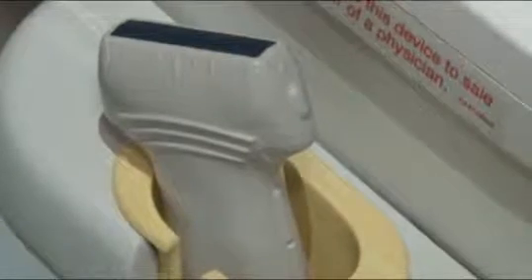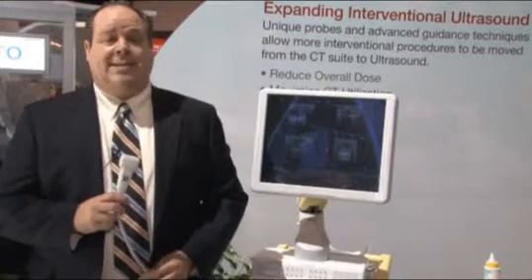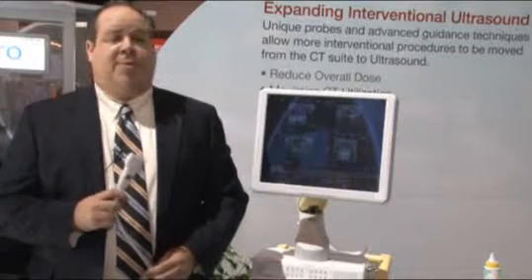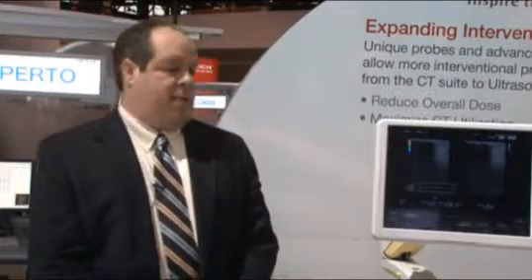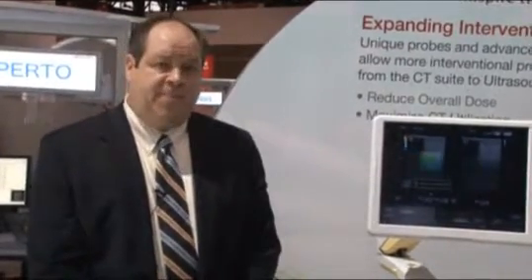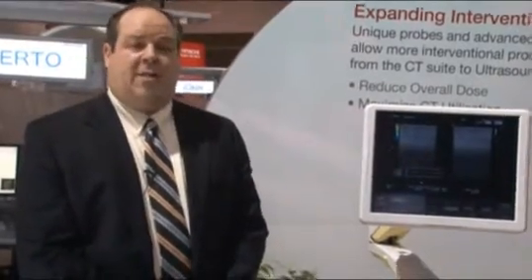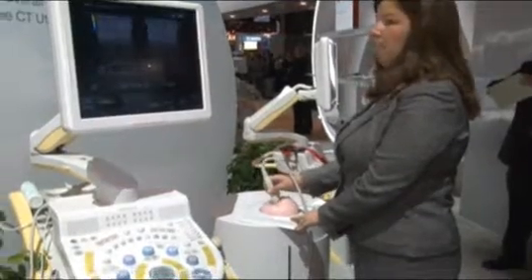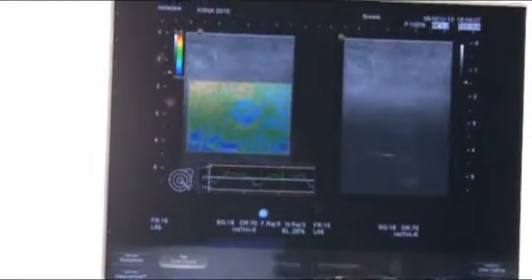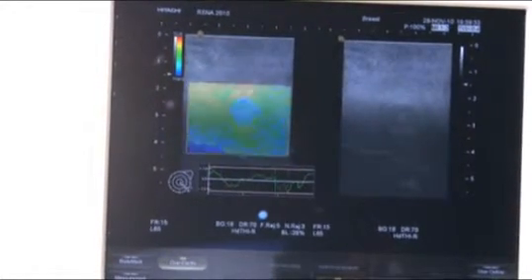And finally, Hitachi's new high-frequency linear probe features a bandwidth ranging from 5 MHz all the way up to 18 MHz, making it ideal for any sort of superficial scanning but specifically wonderful for breast imaging. The Preris also offers an advanced feature which I'd like to demonstrate for you right now — it's called real-time tissue elastography. Hitachi first released elastography to the world in 2003, and since that time we've steadily expanded its capabilities to the point where Preris now supports 16 different probes with its elastography package.